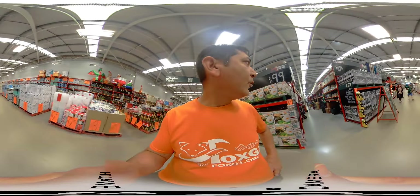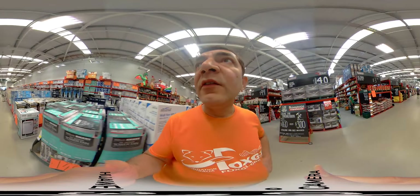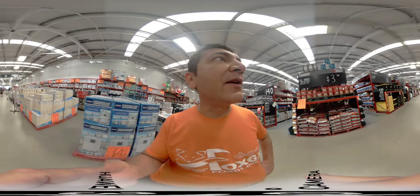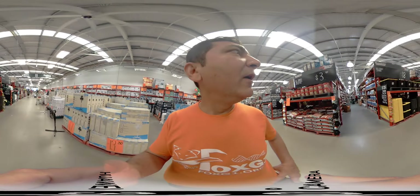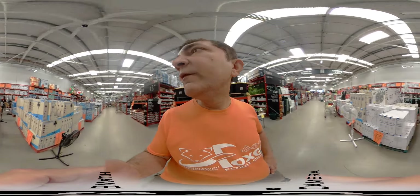I'll do a quick walk around Bunnings, one of the aisles, for 10 seconds on my 360 camera. Please feel free to explore and look around and see what's in store for you. I think there's some fascinating Christmas stuff there.